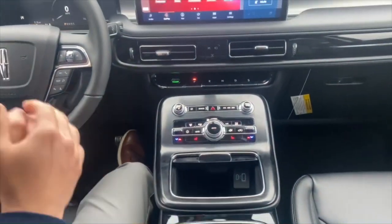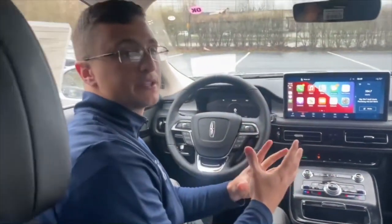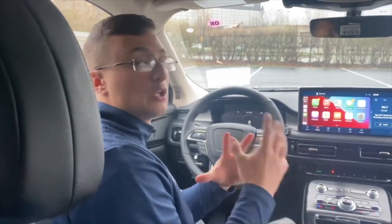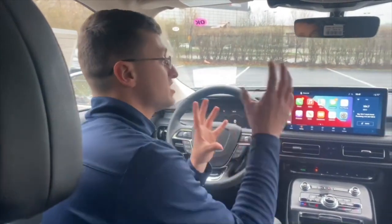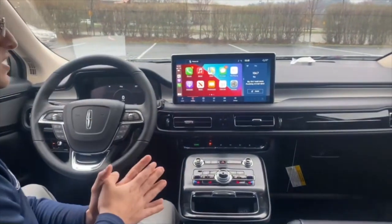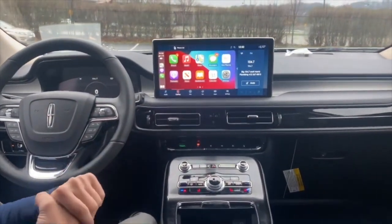That's it for today's video — this is just a quick overview on the standard Nautilus. When we get the Black Label and Reserve trims, I'll definitely be making more videos. I know a lot of people have been excited to just see what this looks like in person and on video, so I'm getting this posted and uploaded for you guys. Thanks for tuning in — make sure you like and subscribe.